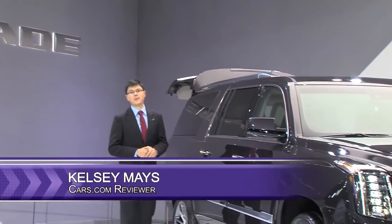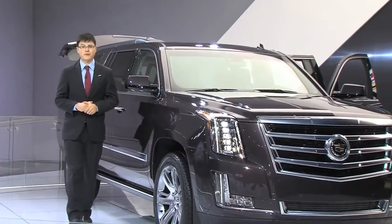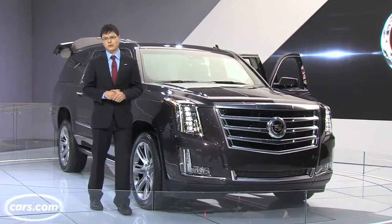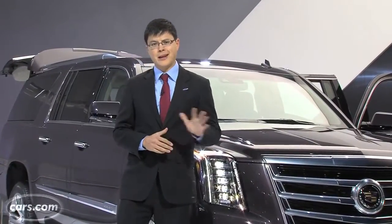Hi, I'm Kelsey Mayes for Cars.com, and we're here at the 2013 LA Auto Show looking at a nameplate that should be familiar to all those Hollywood A and B listers, even the C and D listers who want to put up with a big car payment so they seem more like the A and B listers.